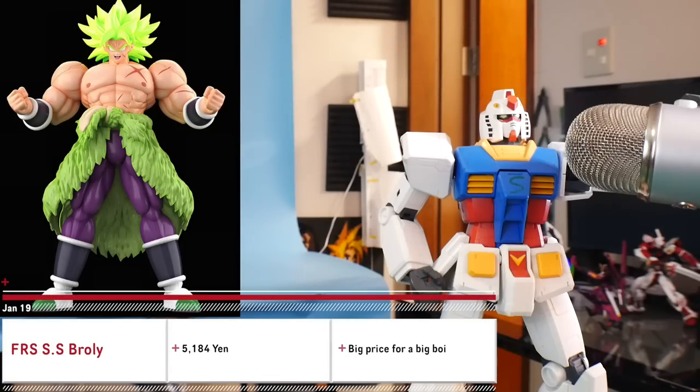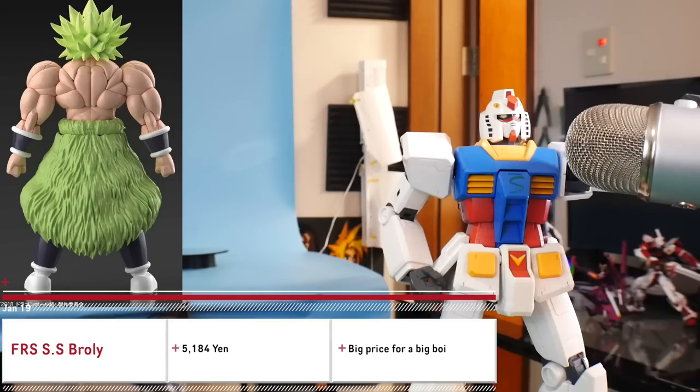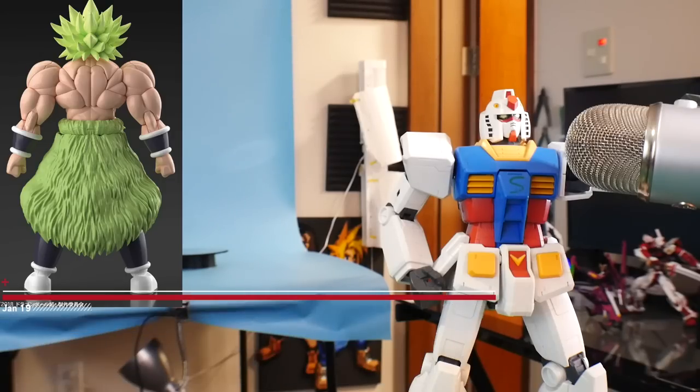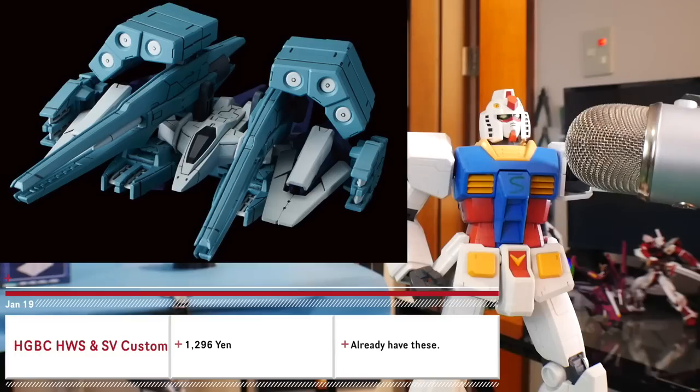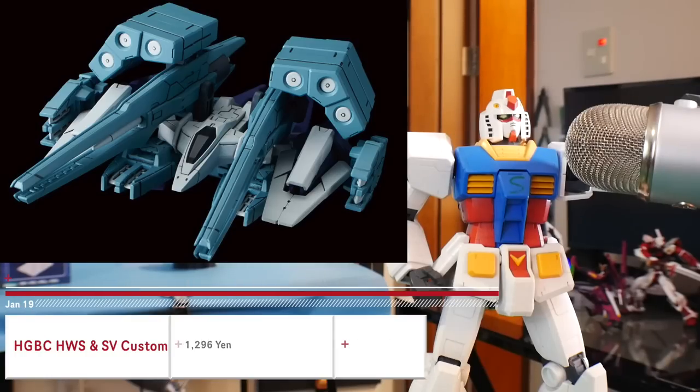Next we've got one of those Figure-rise shirtless guy kits — Broly. Kro, I see you squirming with excitement. I definitely want to get this kit because I wanted the original Broly, and this one looks pretty dope so I'm more than likely going to pick this up — especially since I'm getting the Goku Figure-rise Standard anyway, might as well make it a package deal. And next, some power tool weapons or whatever — not really interested in that set.